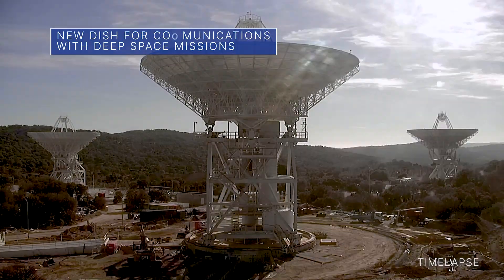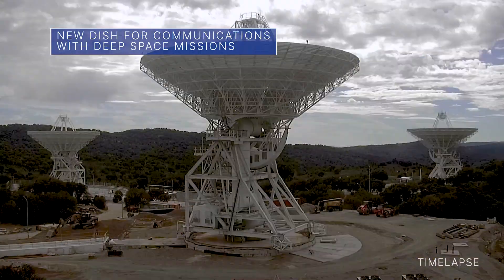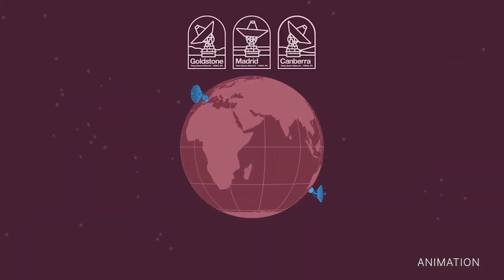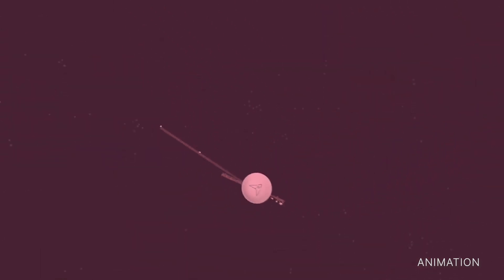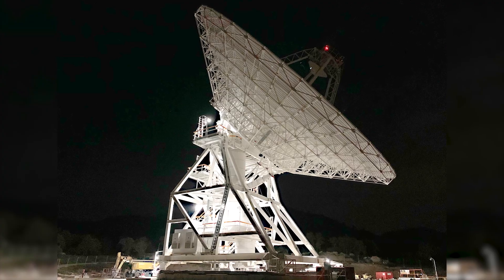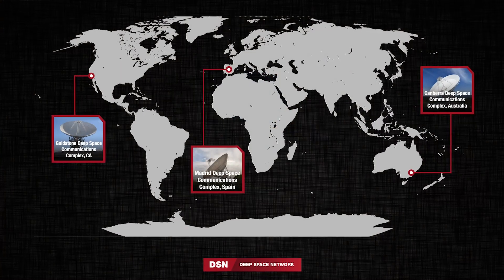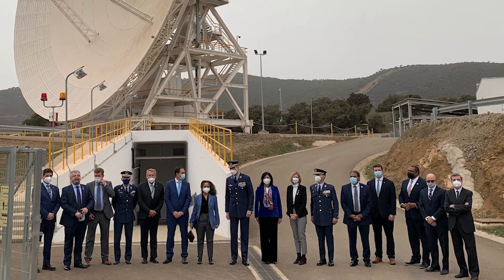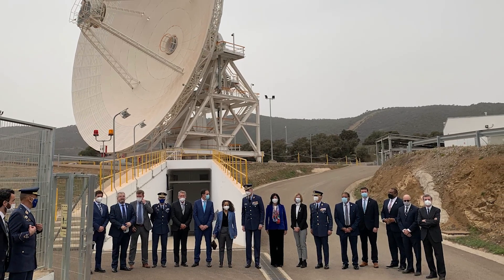Deep Space Station 53, or DSS-53, is the newest member of our Deep Space Network. This family of giant antennas enables engineers and scientists on Earth to communicate with a growing number of spacecraft exploring our solar system. The 111-foot DSS-53 antenna is now operational at the network's facility outside Madrid, Spain, one of three such ground stations around the globe. NASA officials and dignitaries from Spain and the U.S. attended an inauguration ceremony to mark the antenna's debut.